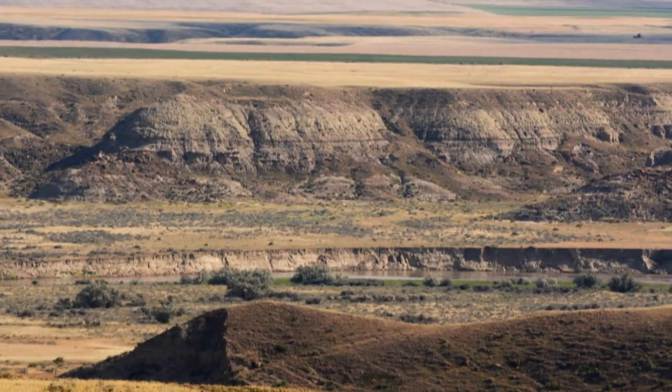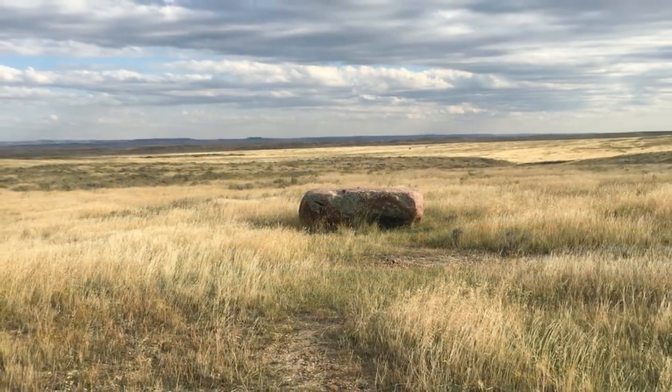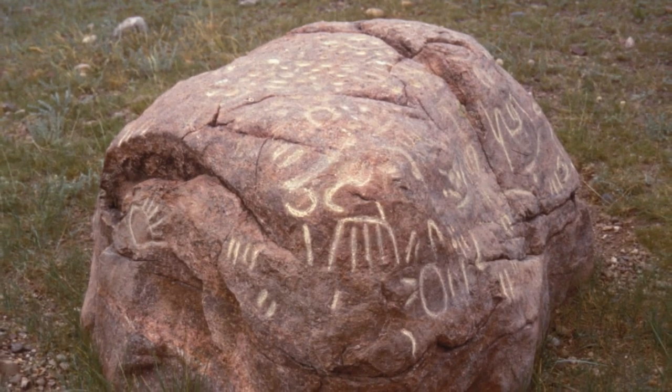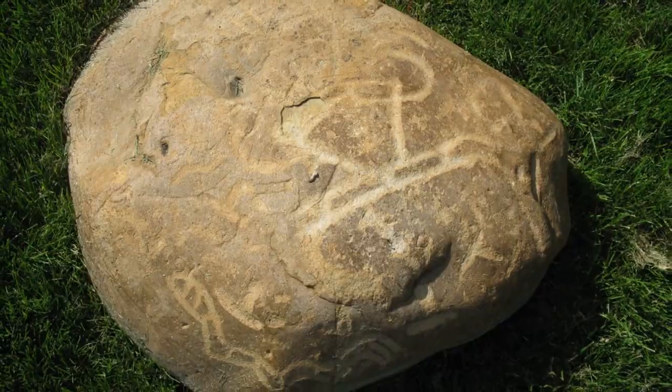Northern Montana, primarily the drainage of the Milk River, is blessed with dozens of hoofprint tradition petroglyph boulders. Sometimes these are found in clusters. Others, though, are single small boulders with a single hoofprint sitting up on the bluffs above the Milk River Valley.